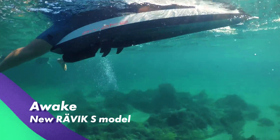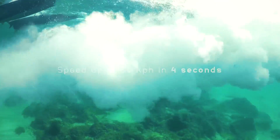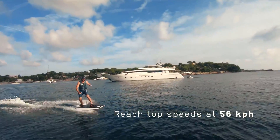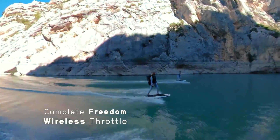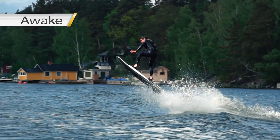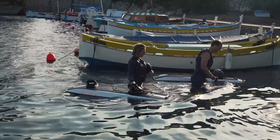Awake Ravik S is a promising high-end Swedish jet board that can get from 0 to 50 kilometers per hour in just 4 seconds and should deliver a 56 kilometer per hour ride. Make sure to check our latest review to find out more about this amazing and powerful jet board.